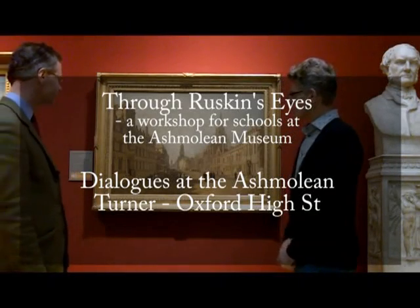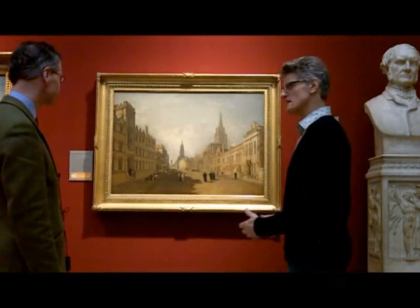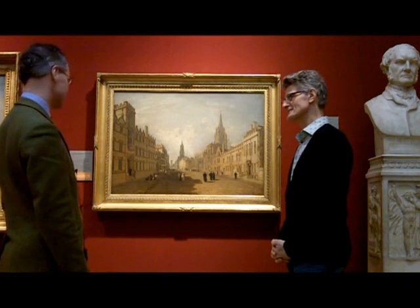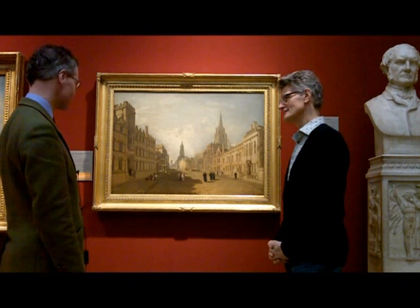We're standing here in front of another Turner picture. It looks as if it ought to be somewhere I recognise. Well, indeed, this is the high street of Oxford, which since the 18th century was always considered one of the most beautiful streets in Europe.